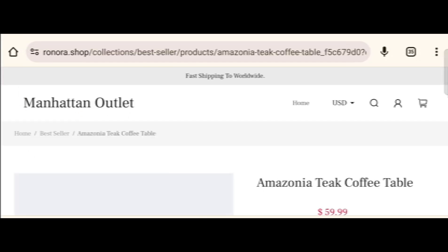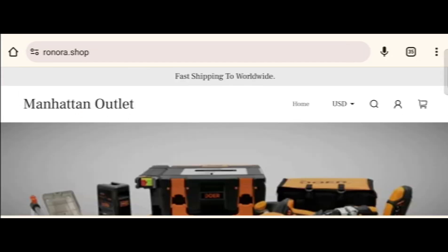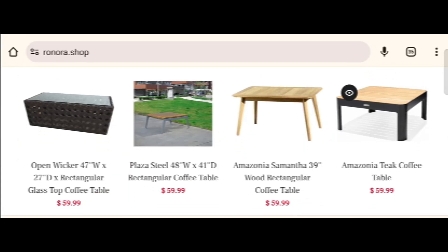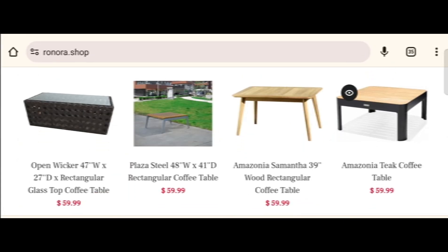We will provide complete detail about this site, so stay tuned and don't miss any points. This is an online site which offers multiple types of different products, as you can see here.